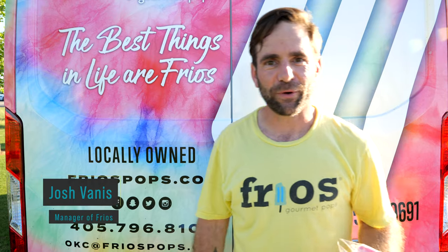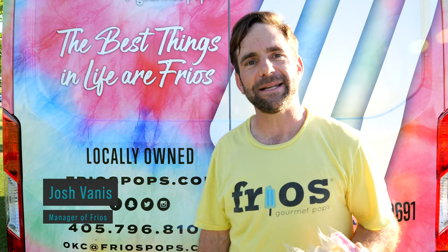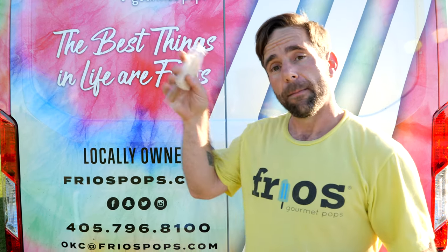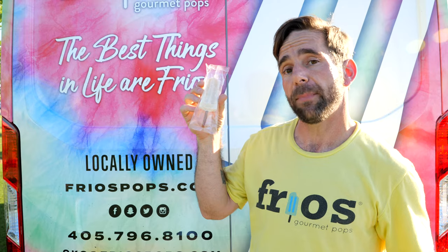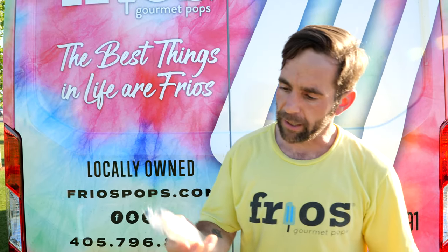Hey guys, Josh with Frio's Gourmet Popsicles here at Wheeler Park, downtown Oklahoma City. I wanted to give you a heads up on what we're offering for summer treats this summer. I've got some pops for pups right here — it's 100% consumable, we've got a rawhide bone for the stick, and it's peanut butter flavored. Human grade food right here.